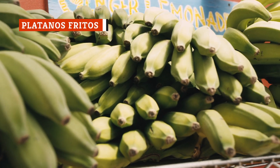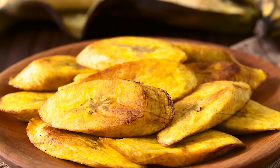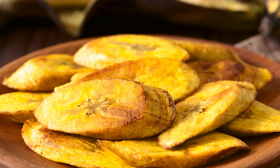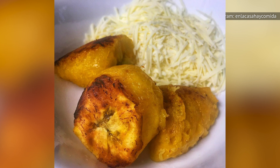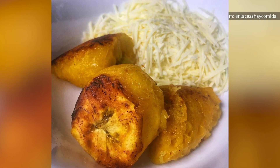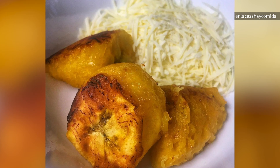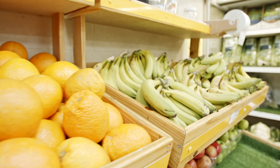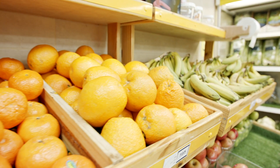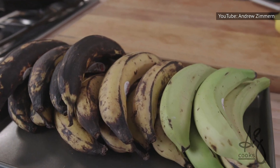While bananas are a fruit favorite across the United States, relatively few people have experience with plantains. Even fewer will have tried platanos fritos. Platanos fritos are plantains that have been sliced and then fried in oil. In Mexico, you'll often find this dish topped with either sour cream or some sort of cheese, rather than any kind of sweet topping. If you're getting your plantains from the local grocery store, keep this in mind: the darker the plantain, the sweeter it will taste.